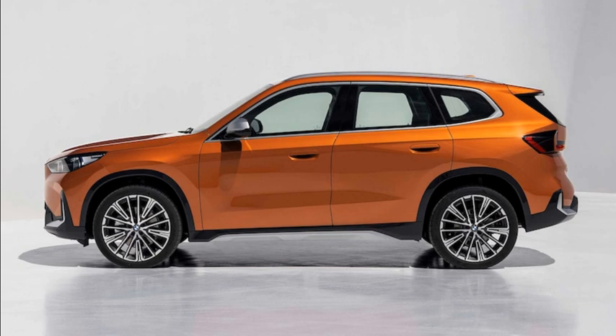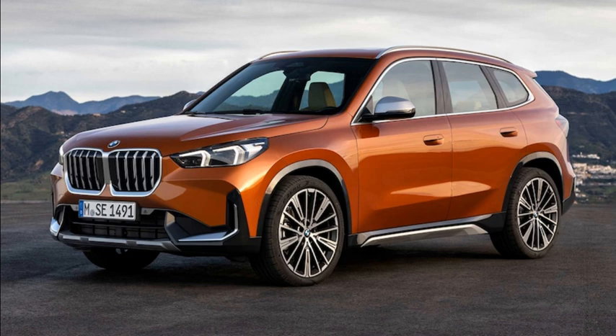Beyond the dimensional shifts, BMW designers have squared up the X1's body, giving the roofline and hood a more upright appearance that, in conjunction with the brand's bigger new grille style, cuts a more assertive profile and looks cut from the same cloth as the larger X3 and X5.